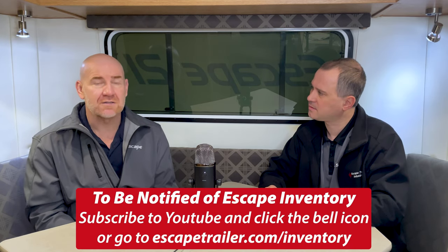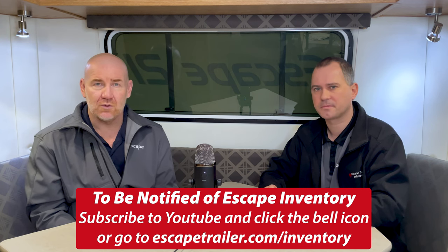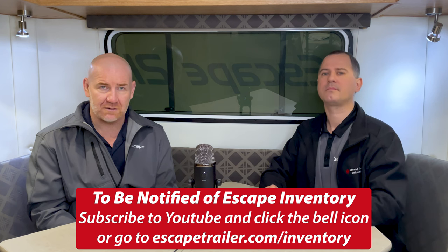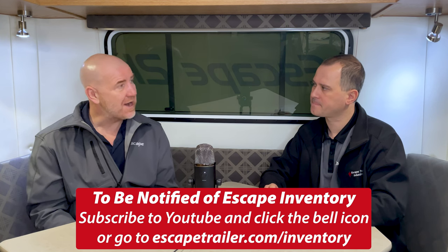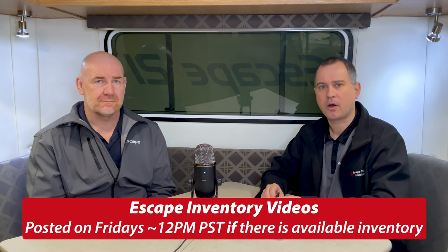How does a customer know that an inventory trailer is for sale? The key way is to follow us on YouTube. Typically we'll do a video of the inventory trailer — almost like a walkthrough — and post it when we have inventory trailers for sale. They're posted on Fridays when there is one, and they're on the website with video, build sheets, and pictures for the weekend, during which time you can study the trailer and put your name on the form. Monday at 12 o'clock sharp PST we close the form, and then we do a live draw at 4 o'clock that Monday.